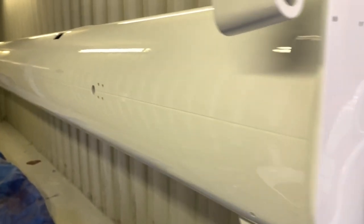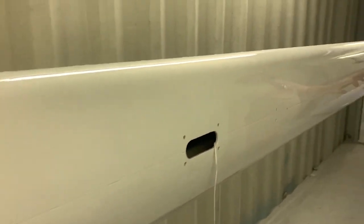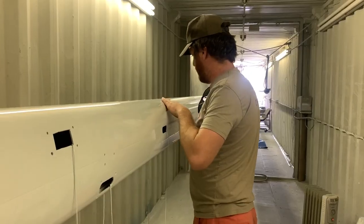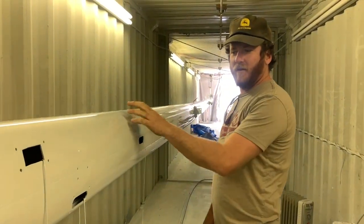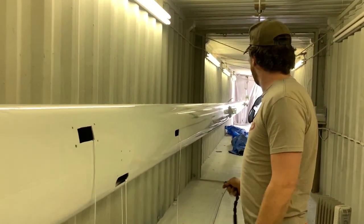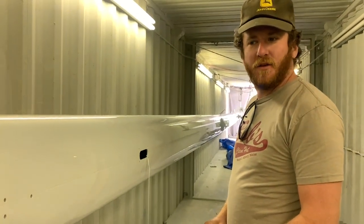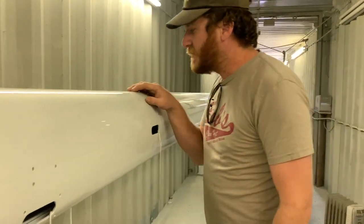It felt huge to have gotten this far in such a lofty project, but we knew we still had a lot of work ahead to become a sailboat once more. Julio is done — he sprayed the final coat a couple days ago. So now we get to pull the stick out of the shed and tape all these holes.